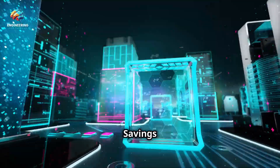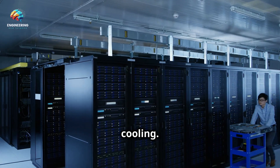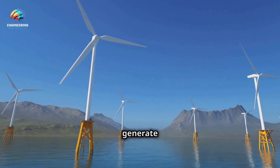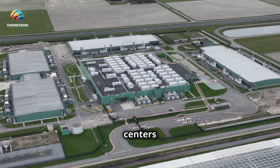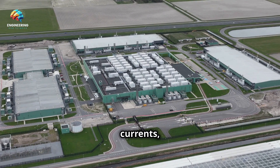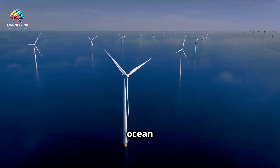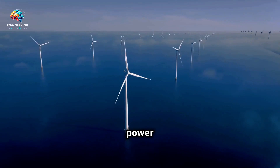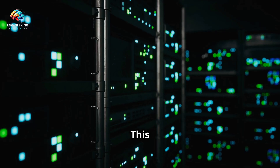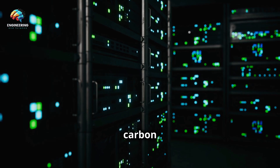The benefits go beyond just using water for cooling — ocean currents can be harnessed to generate renewable energy. By strategically placing data centers near areas with strong currents, Microsoft can tap into this natural energy source. Tidal power and ocean thermal energy conversion are two promising technologies that can provide clean energy to power these underwater facilities, further reducing reliance on fossil fuels and shrinking the data center's carbon footprint.